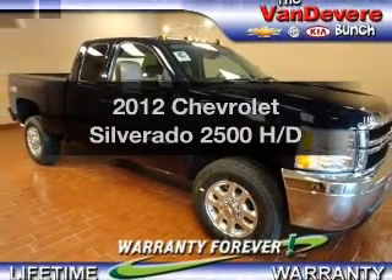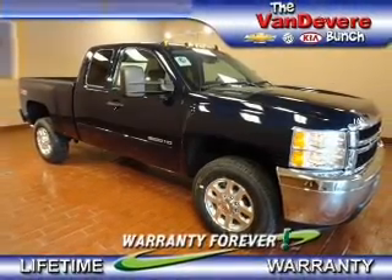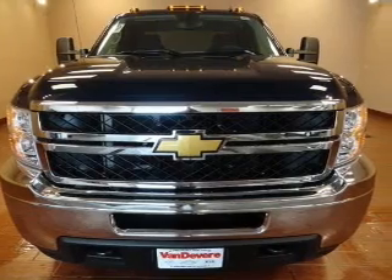Presenting the 2012 Chevrolet Silverado 2500. If you're looking for a first-rate auto, this one could be yours today.